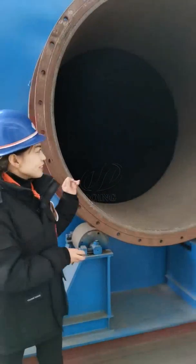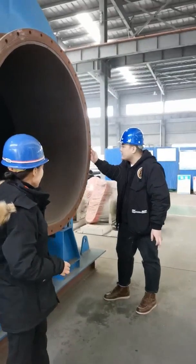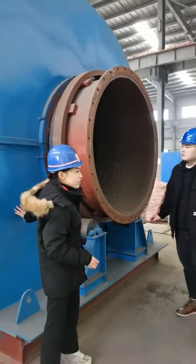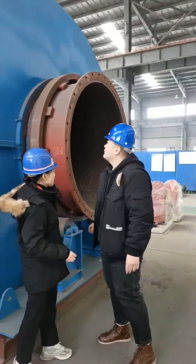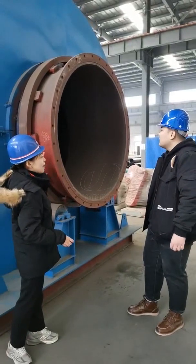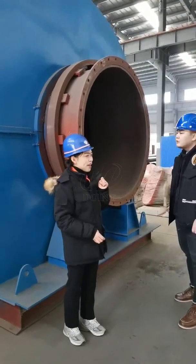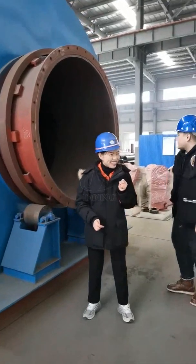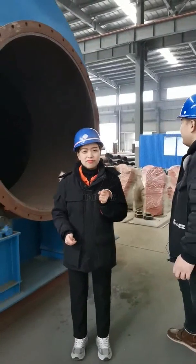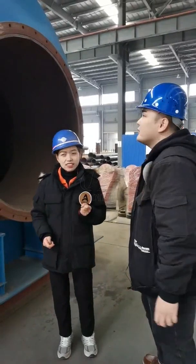It has two parts, right? Yes. One is the inner reactor body and the other one is the outside insulation cover. And actually, it has two elliptical heads in the reactor body. I remember I introduced it to you — do you remember that? Yes. I just know the temperature will be very, very high.